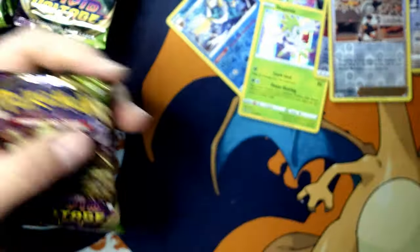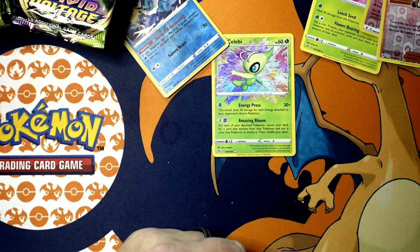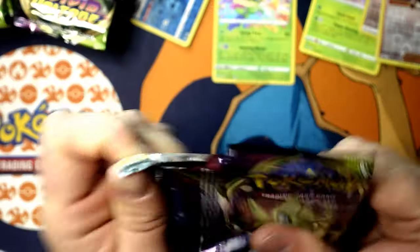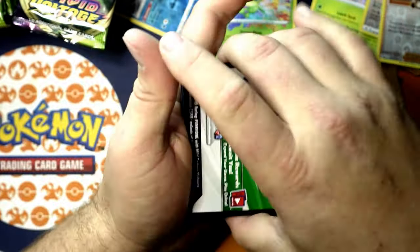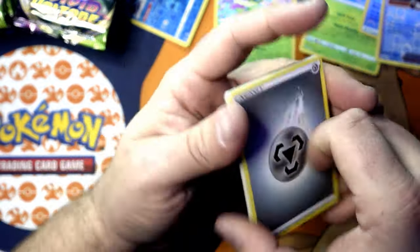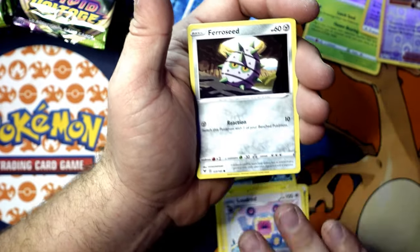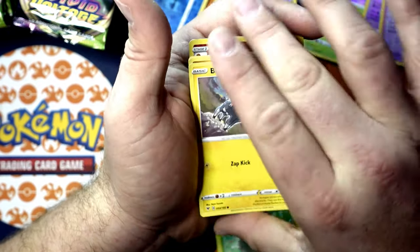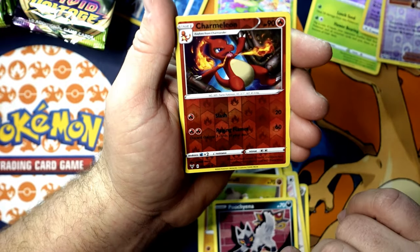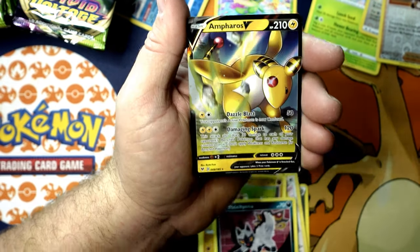Right off the bat, amazing rare Selby — that is an insane card. I love that amazing rares are in these sets. Mightyena, Purrloin, Loudred, Ferroseed, Skiddo — I saw something good back here. Blitzle, Rockruff, Buizel, Charmeleon reverse holographic, and a Shaymin Ampharos V.